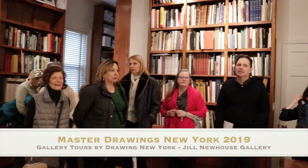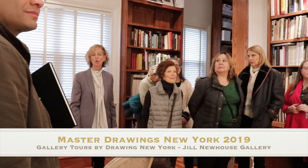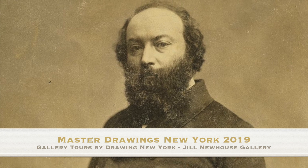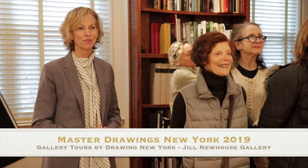In the 1850s by an artist named Theodore Rousseau, who was the leading painter of the Barbizon School. They worked in the Barbizon Forest in France, which is about an hour outside of Paris. I highly recommend a trip there because it's completely preserved and really fantastic.